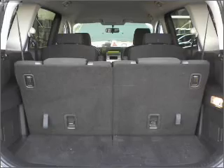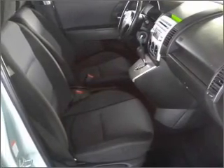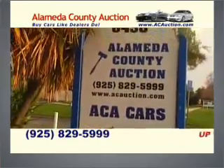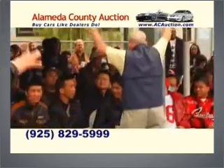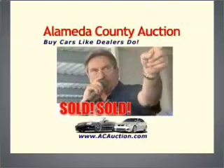Call or click to contact us. Buy cars like dealers do at the Alameda County Auction. Up to 300 quality used luxury and budget cars available. For info, it's ACAuction.com. The Alameda County Auction. Free admission, rain or shine. Buy cars like dealers do.